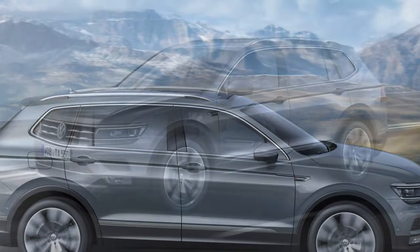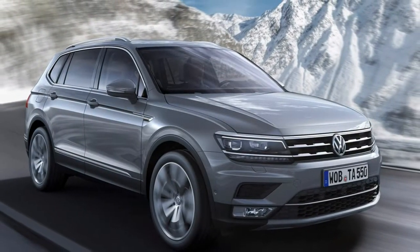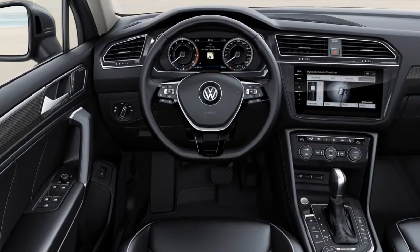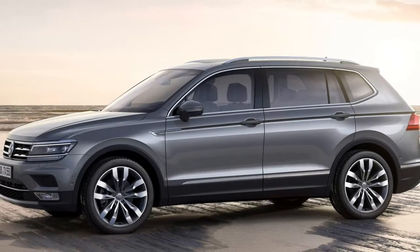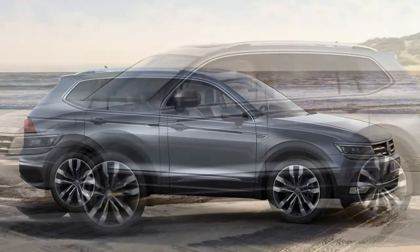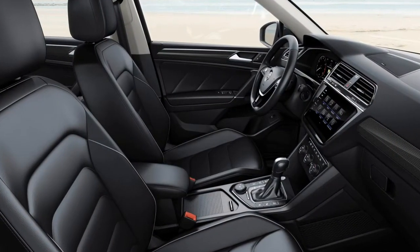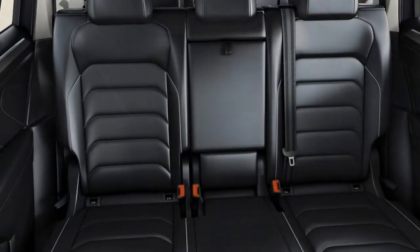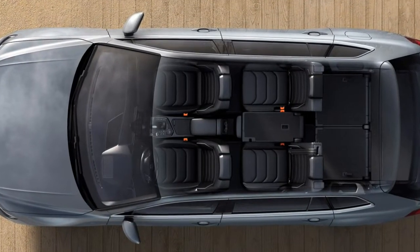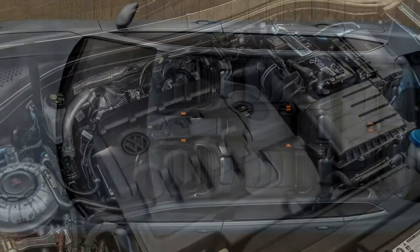We've not driven the Tiguan Allspace on the rough stuff yet, but previous experience with the regular Tiguan suggests its bigger cousin will be more than capable of climbing a steep, craggy path or traversing a muddy field, so long as it's fitted with 4MOTION all-wheel drive. All such models come with four settings: on-road, off-road, individual and snow. The optional Outdoor Pack adds an off-road front bumper, off-road chrome door sill protectors and additional front underbody protection.